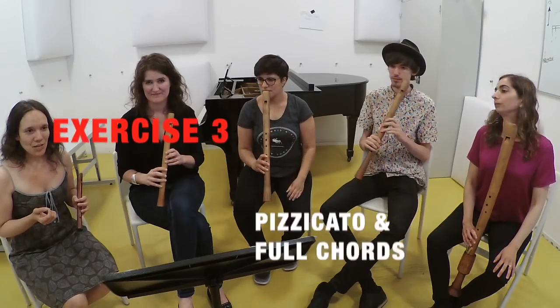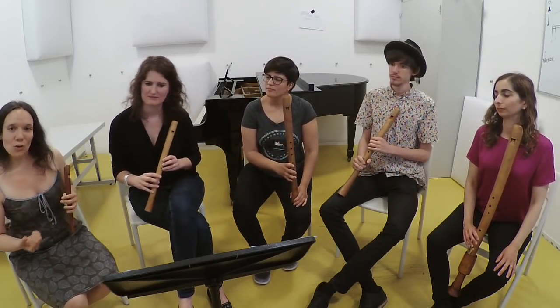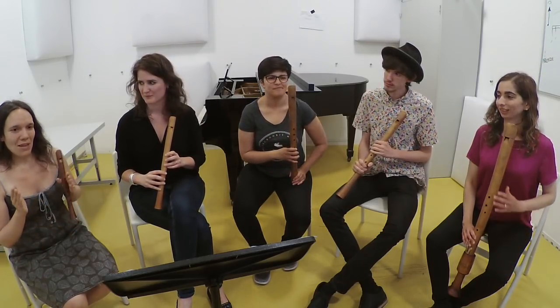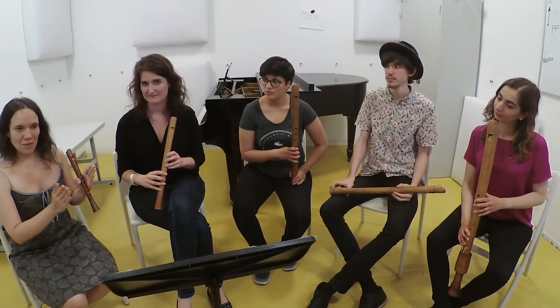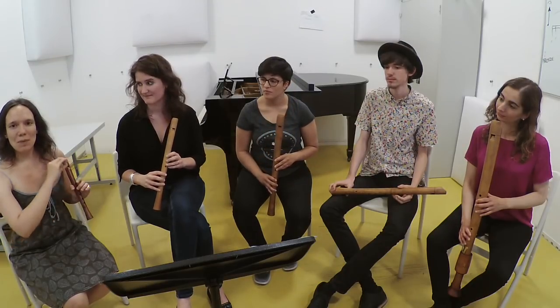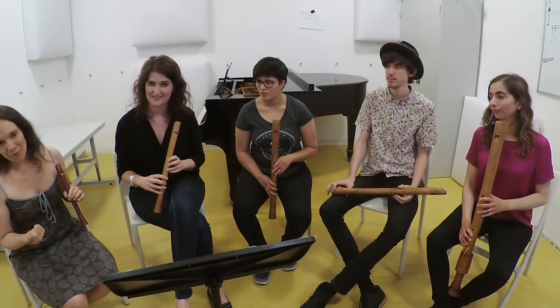To make sure we share the same idea of motion and direction in the chord, we can do another exercise: we play the penultimate chord four times pizzicato — one note per beat — and then a long chord of four beats. Then we do the same with the final chord.